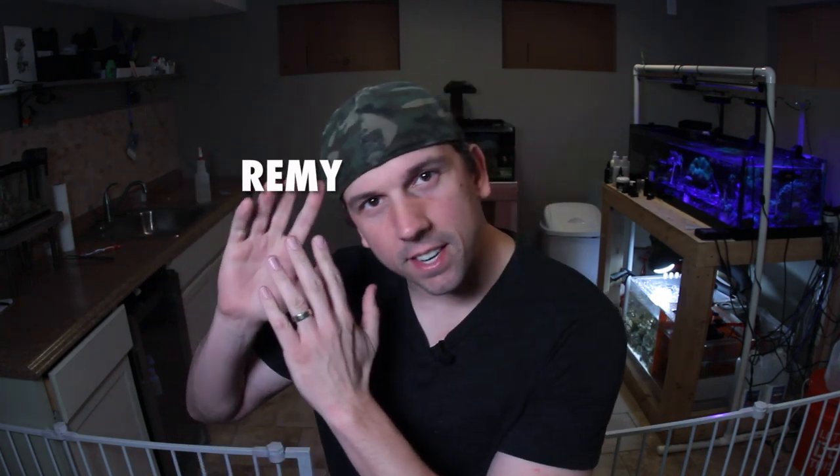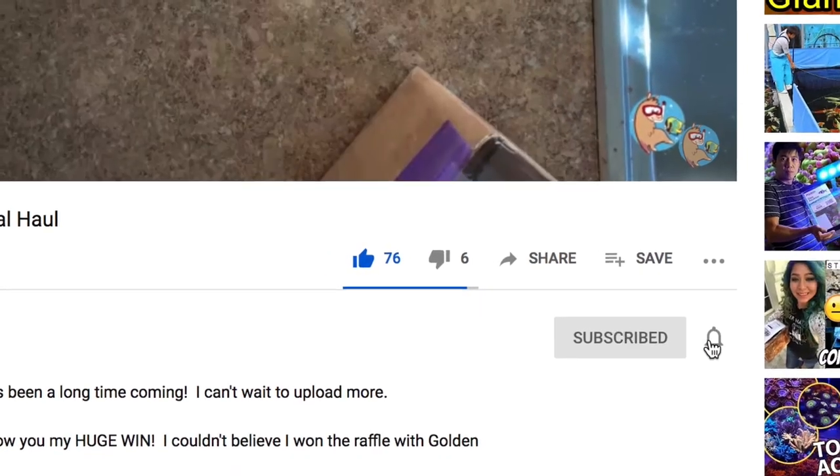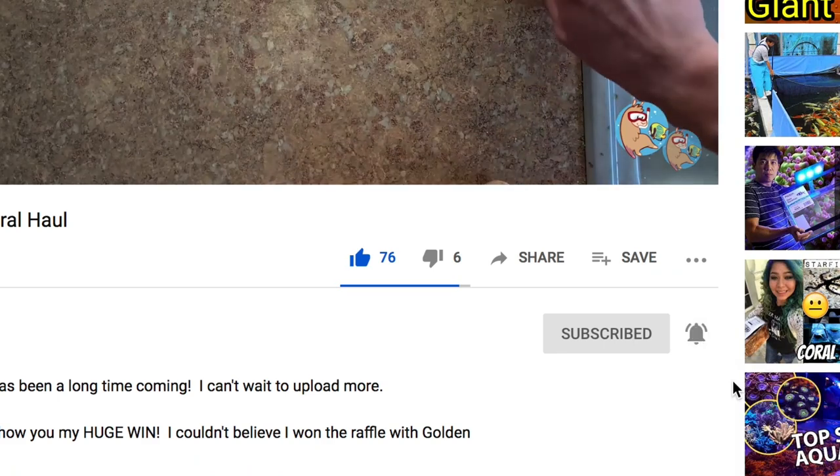What's up coral people? If you're new here, my name is Remy and this is the Bahama Llama Coral YouTube channel. You can support the channel instantly by liking, subscribing, and hitting that bell notification so you are notified whenever I upload new videos.